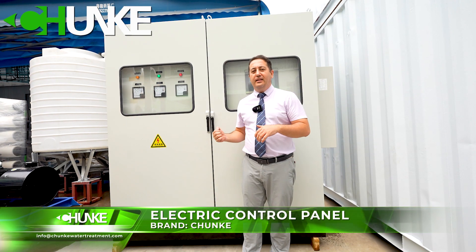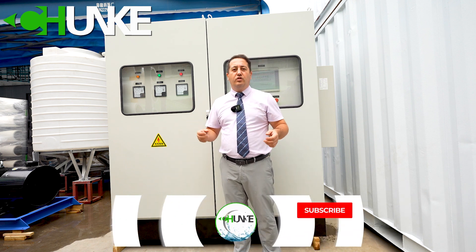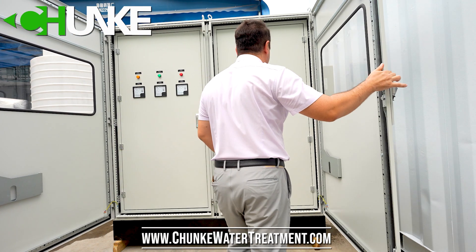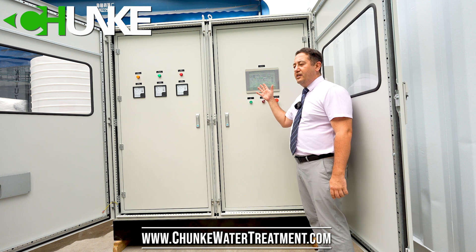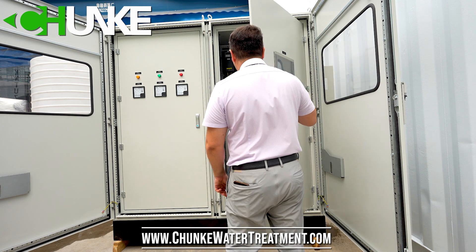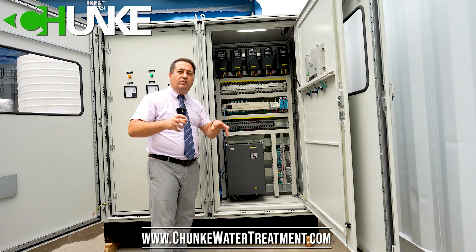This is our control panel. From this control panel, all systems — self-cleaning filter, ultra filtration, reverse osmosis, and all feeding pumps — can be controlled. We can show you our control panel now. Here you can see the flow diagram, and from here we can operate the entire system automatically or manually. In Changi, for the electrical parts we always use Schneider, and for the PLC side we always prefer Mitsubishi.